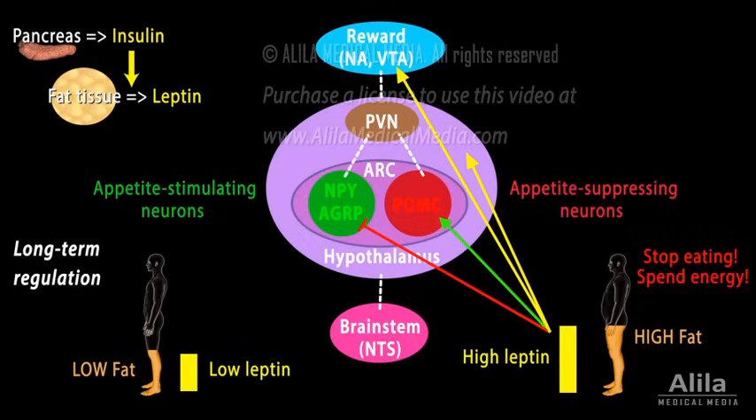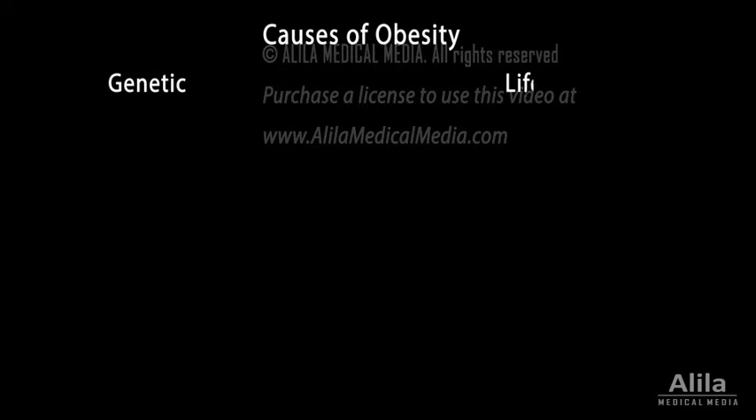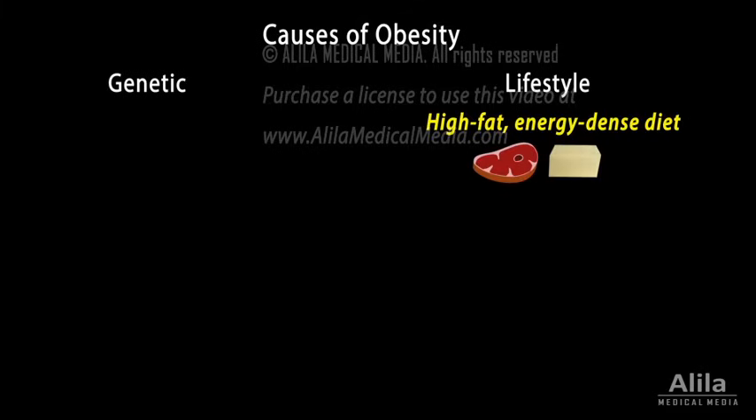Obesity results from the dysregulation of feeding behaviors and energy metabolism. It is most commonly associated with chronic low leptin activity, which tricks the brain into thinking that the body is always starved. This leads to overeating and excessive energy storage as fats. Both genetic and lifestyle factors contribute to low leptin signaling, but the contribution of each factor varies widely from person to person. The major lifestyle factor is a high-fat, energy-rich diet.